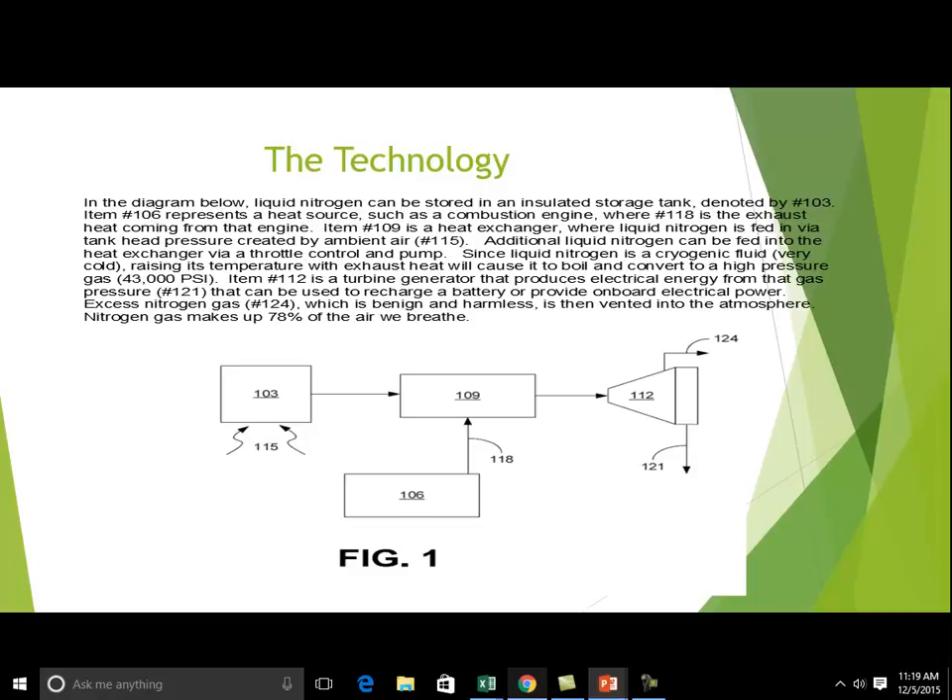Liquid nitrogen is a cryogenic fuel — it's very cold, and when it meets heat it heats quickly and produces a lot of pressure. That pressure is fed into a turbine, which in turn creates electrical energy. The only gas emitted from this process is excess gaseous nitrogen, which is vented into the atmosphere — a completely harmless gas.